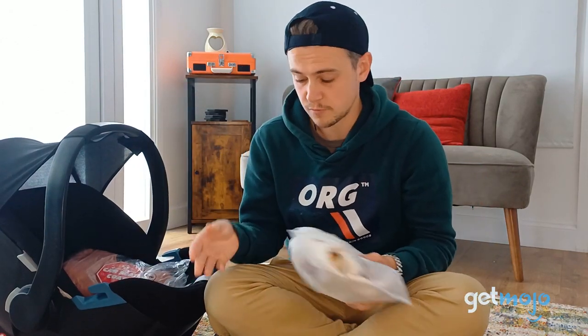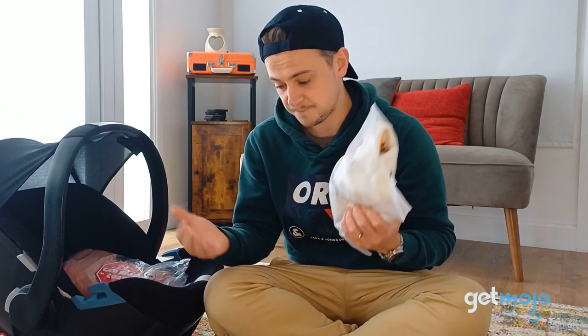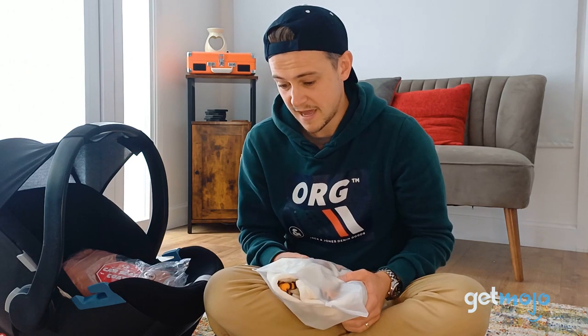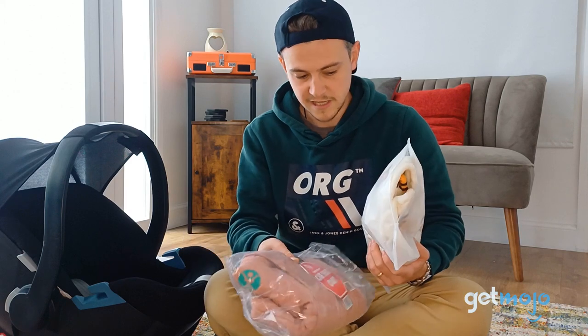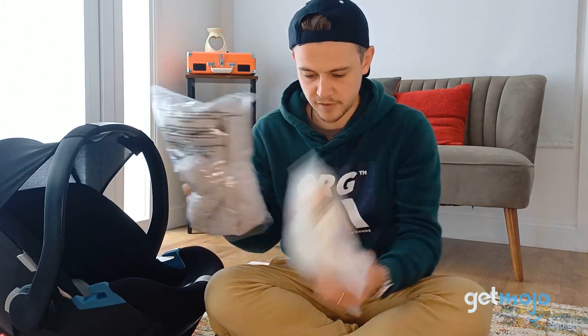I have a three-year-old, which these will be too small for. I also have a five-week-old, so the idea is that we're going to test them out, see what they're like and just kind of see how they work in practice. Let's just quickly open these three different coats.